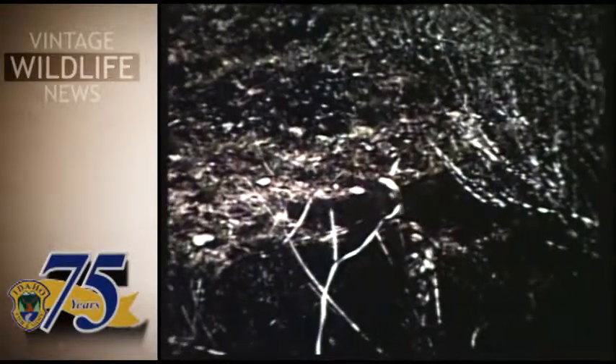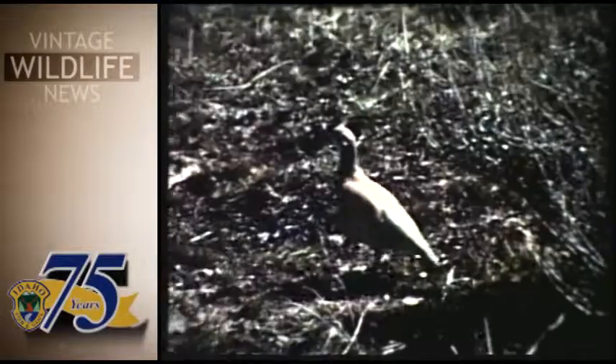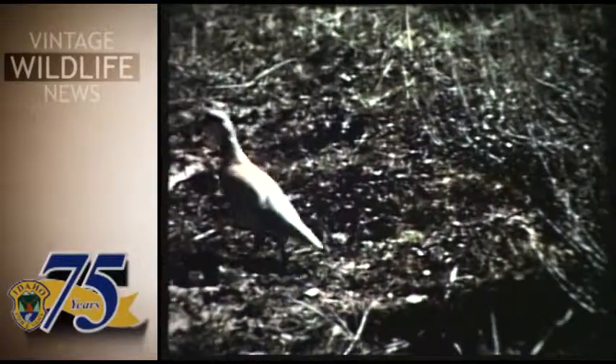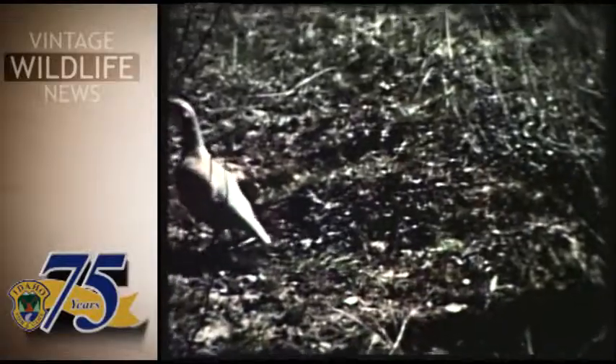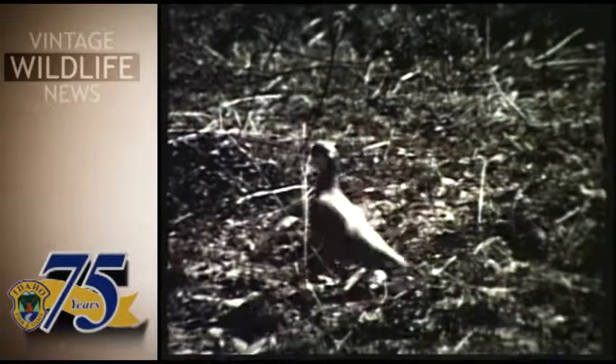During February and March, 1,012 adult Chukars were planted along the Bennett Range. Release sites are near year-round creeks with a good supply of cheatgrass and a variety of weeds and plants for food.